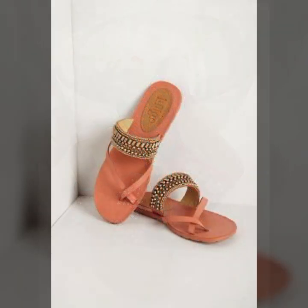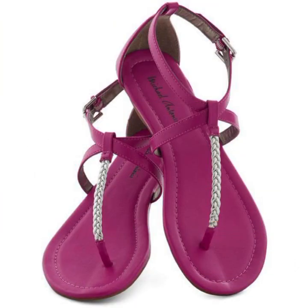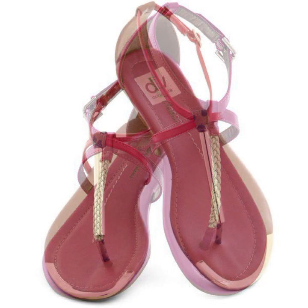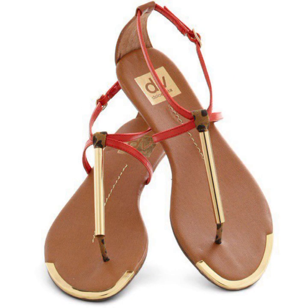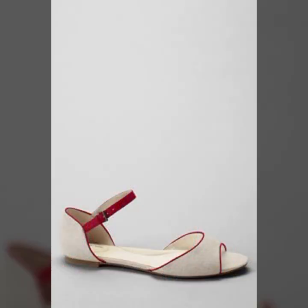Hello friends, welcome back to my YouTube channel. Today I will talk about the most beautiful, most trendy women's easy footwear collection — stylish slippers and sandal designs you can see in this video. Beautiful designs, beautiful ideas, beautiful color combination contrasts.